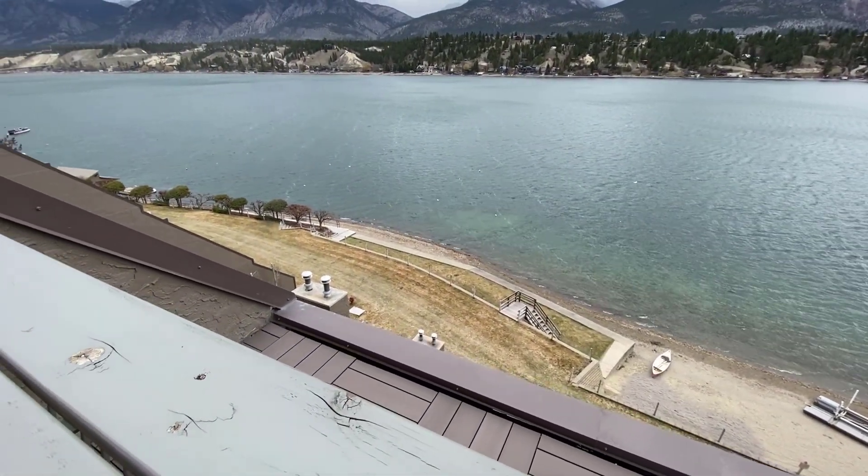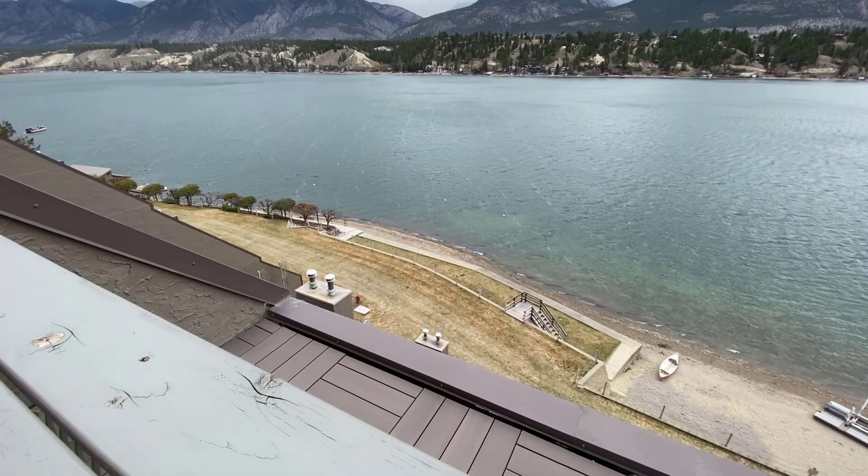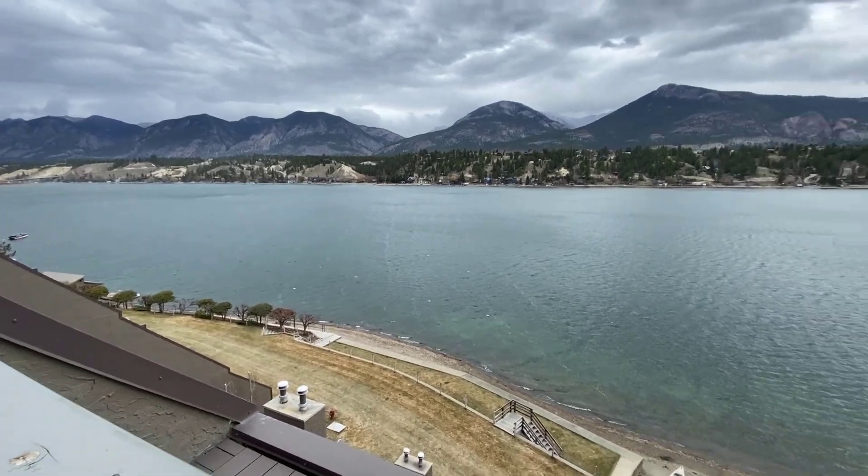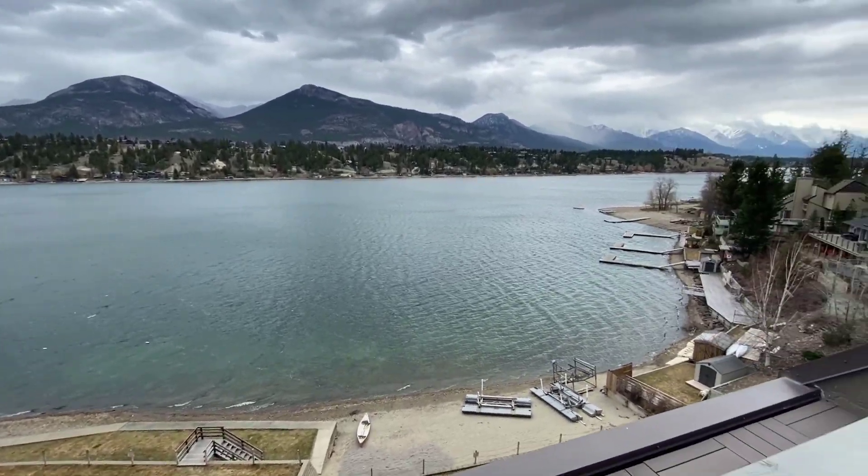Here we are on the large rooftop deck. It has envious views of Lake Windermere and the Rocky Mountain range. You can see the beach, the grassed area, the marina, and in the summertime you can even watch your boat on the dock from here.